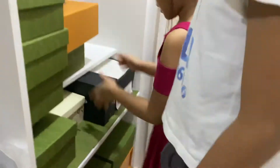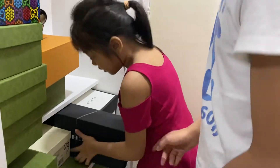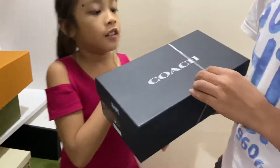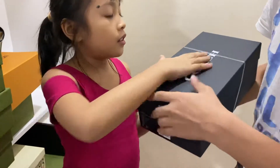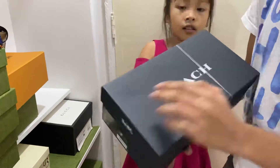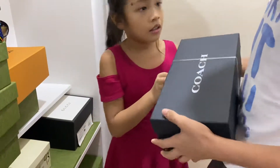I'm going to pick the black one. Besides Louis Vuitton and Gucci, now we're going to move on to Coach. Let's open it — I'm really excited. Let's go!